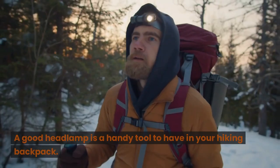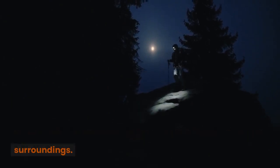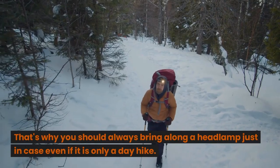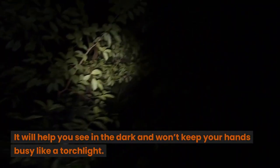Headlamp. A good headlamp is a handy tool to have in your hiking backpack. You never know when you might lose track of your time and surroundings. You may have to spend an entire night out in the woods. That's why you should always bring along a headlamp just in case, even if it is only a day hike. It will help you see in the dark and won't keep your hands busy like a torchlight.